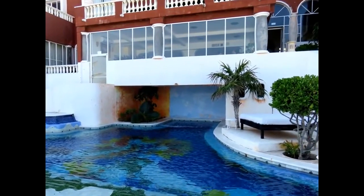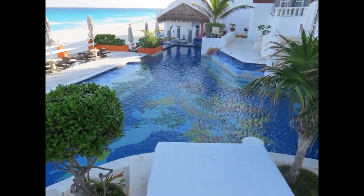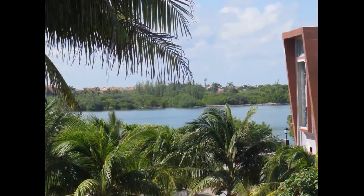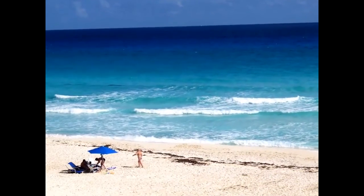That is important because the prices in cafes in Cancun are very high, but food in the supermarkets costs the same as in many other cities in Mexico. We had two bedrooms, each with its own bathroom, a living room with a TV and sofa, and of course the kitchen. We also liked the huge balcony with a sea view.